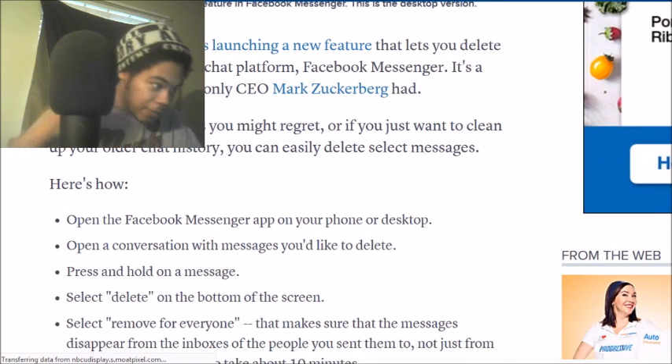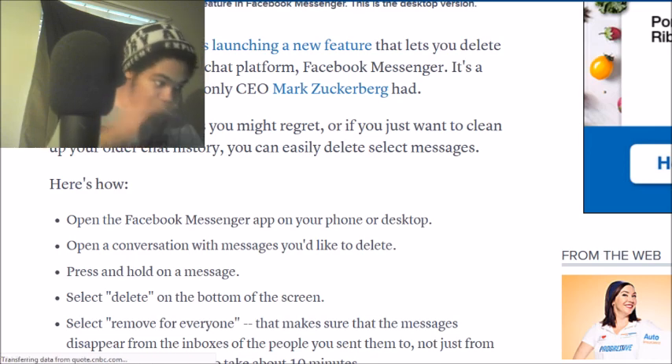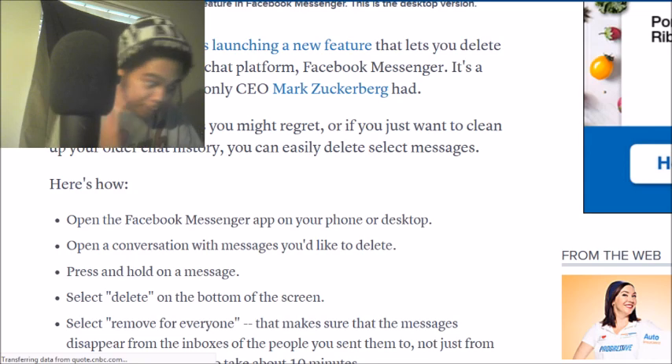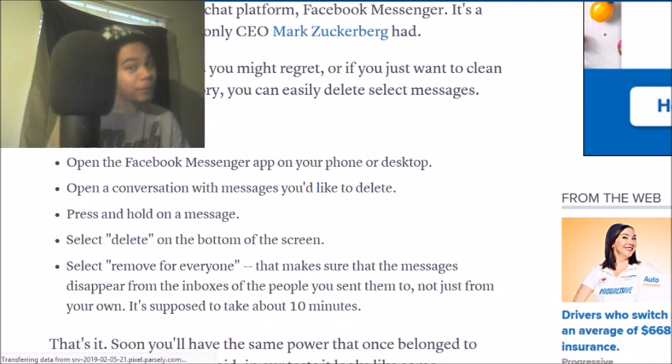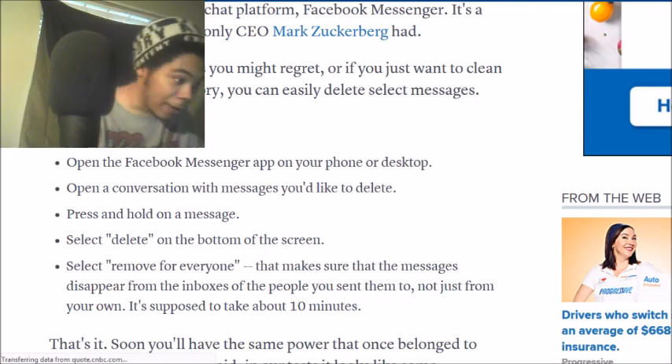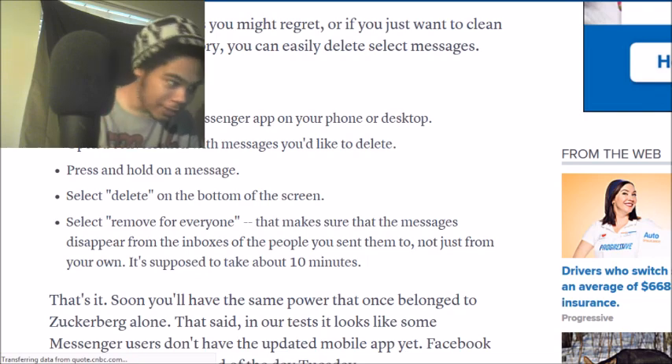So Facebook on Tuesday is launching a new feature that lets you delete old messages from the chat platform Facebook Messenger. It's a feature that was previously used by the CEO Mark Zuckerberg. If you sent a message that you might regret, or if you just want to clean up your older chat history, you can easily delete the selected message.